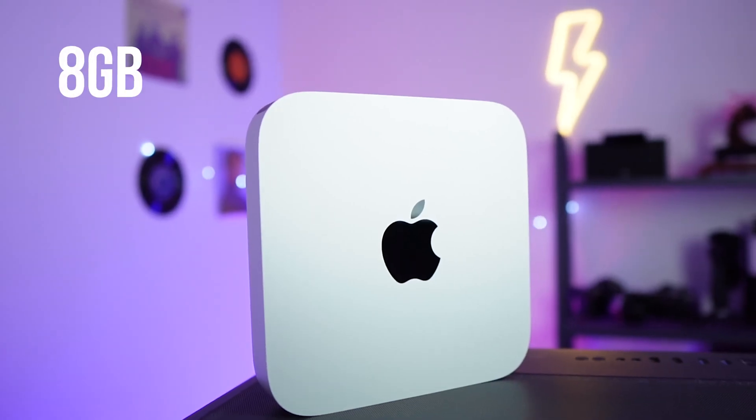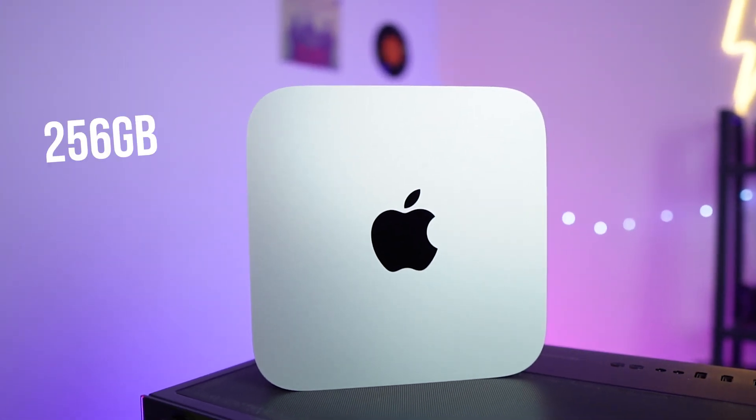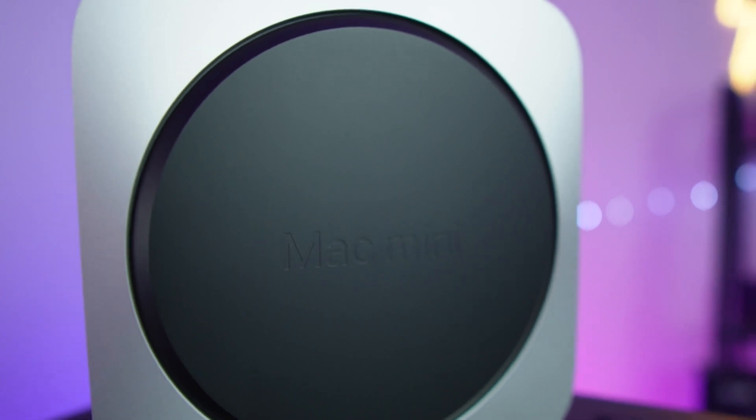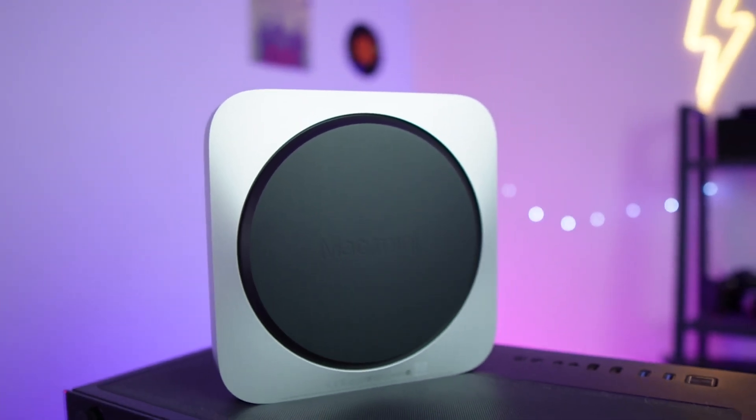I was too excited and I didn't do any unboxing videos. Instead, let's dive into the designs and performance. I got the base model of the Mac mini M1 with 8GB of RAM and 256GB storage. It weighs at just 1.2 kg, 19.7 cm x 19.7 cm and 3.6 cm in height.